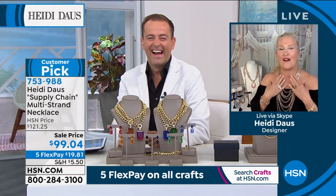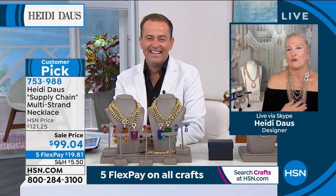The clasp is absolutely exquisite — it is worth the price of admission alone. You can imagine that one of these chains on HSN anywhere would be $49 or $69 for just one chain. You're getting all of these, all beautifully curated so they nest one inside the other, at this incredible price with a spectacular clasp.